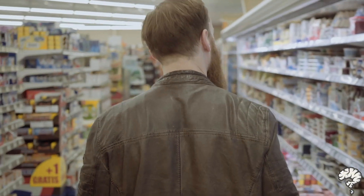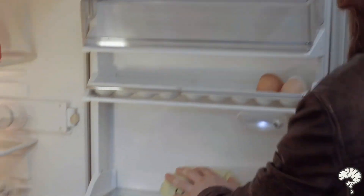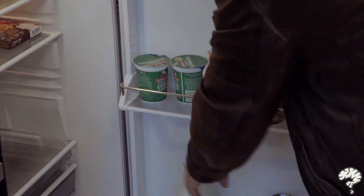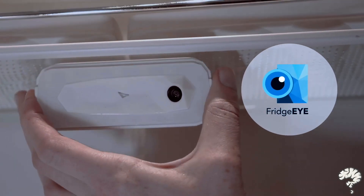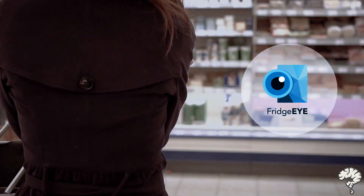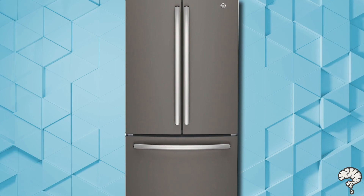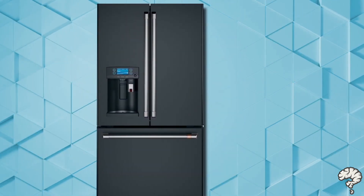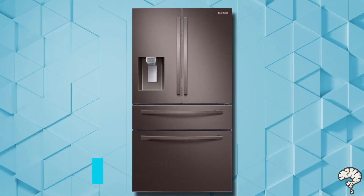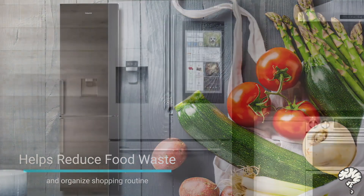Are you aware that our shopping habits have a direct impact on our environment? What if you could help save the planet by reducing food waste in your fridge and also save cost on your grocery bills? Introducing FridgeEye, a smart refrigerator camera for every fridge. We all have refrigerators, and modern refrigerators can expect to last for 14 to 17 years. You've thought about smart fridges and how they'd be perfect to help you reduce food waste and organize your shopping routine.